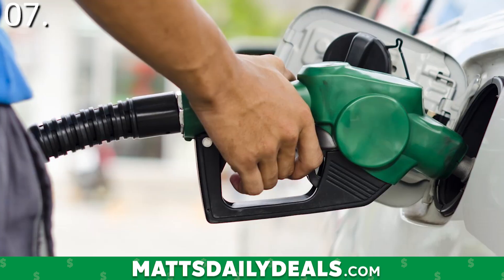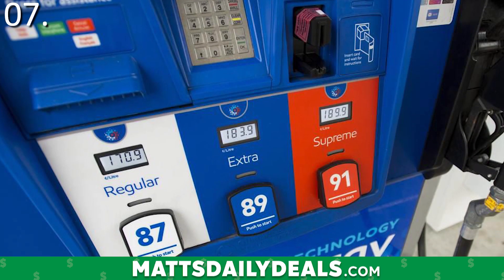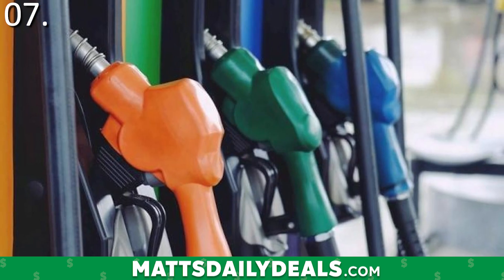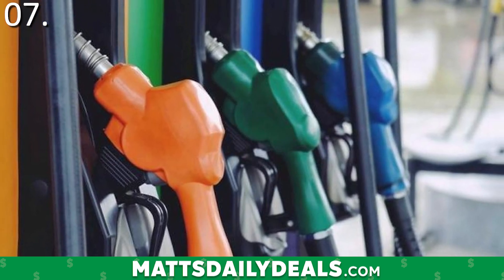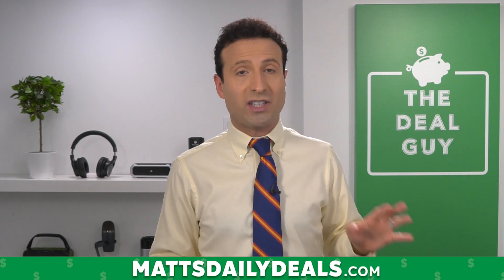And finally, tip and trick number seven: buy gas early in the week. Prices typically rise between Wednesday and Saturday all over the country, but they stay lower during the early days of the week. So if you take that and pair it with the prior advice — gas up early in the morning or late at night, early in the week — the early bird will get the bargain. If you take even two or three of the suggestions from this list, you will see savings.